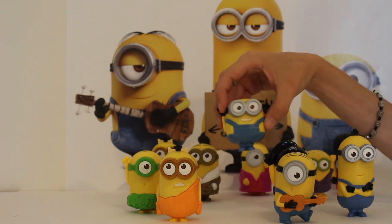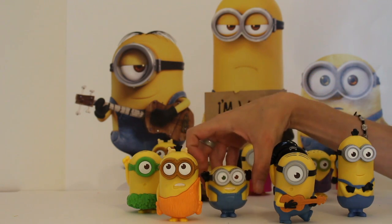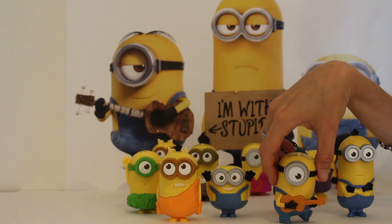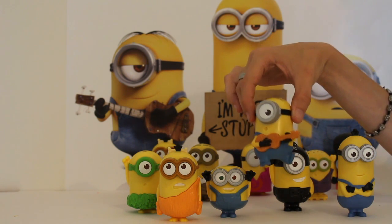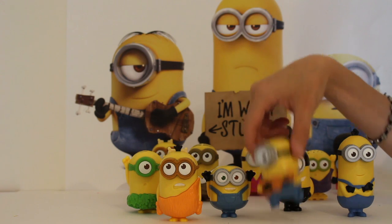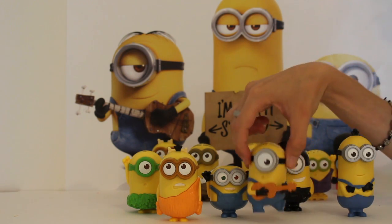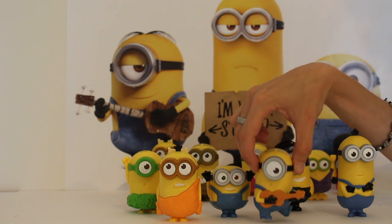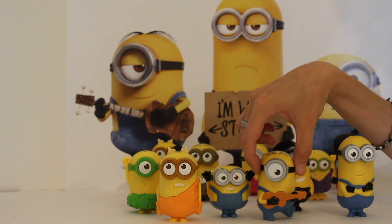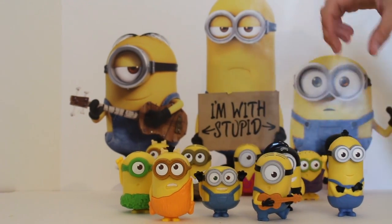This little guy is Bob — you guys know Bob. He's just himself being really really happy and really really little, so he's really cute. And this guy is Stuart. Stuart has a guitar in his hand and he makes noise, so he sings, which is really really cute. I think you boys and girls would actually like that one.